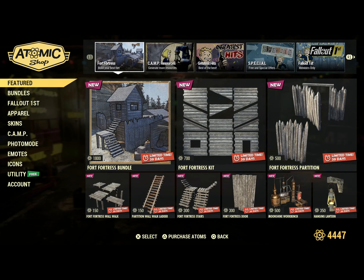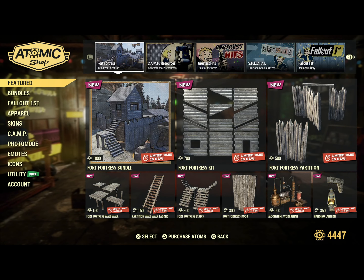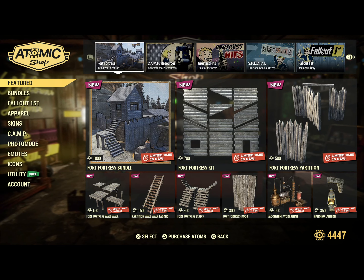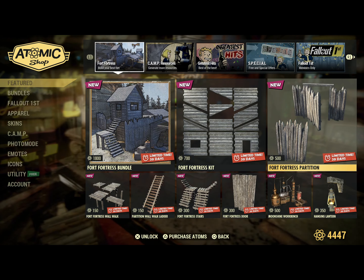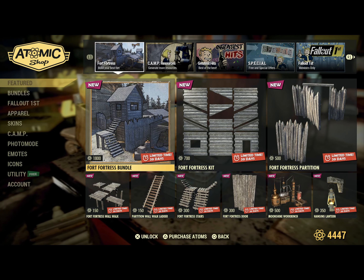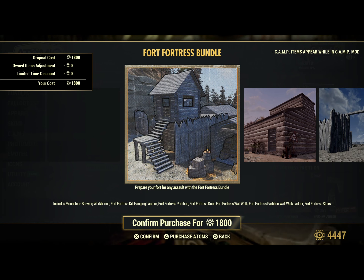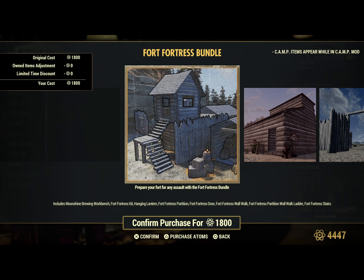We have the Fort Fortress Bundle. It includes the Moonshine Brewing Workbench, the Fort Fortress Kit, the Hanging Lantern, the Fort Fortress Partition, Fort Fortress Door, Fort Fortress Wall Walk, the Fort Fortress Partition Wall Walk Ladder, and the Fort Fortress Stairs.